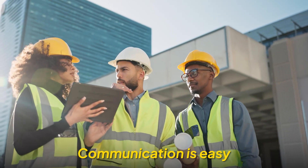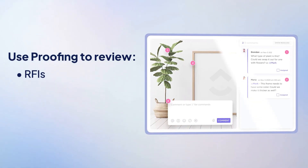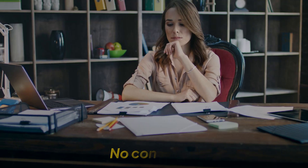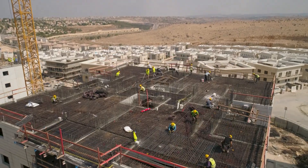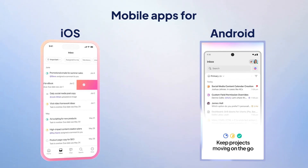Communication is just as easy. Tag teammates in comments, assign follow-ups, and use proofing to review RFIs, submittals, and drawings right on the file — no back-and-forth emails, no confusion. And for teams in the field, offline mode and mobile apps for iOS and Android keep everyone connected, even without internet access.